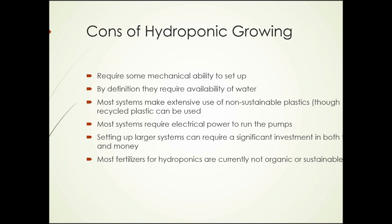What are some of the negative aspects? They do require some mechanical ability to set up beyond the simplest systems. By definition, they require the availability of water. Most systems make extensive use of non-sustainable products such as plastic, though recycled plastic could be used. Most systems require electrical power to run the pumps. Setting up larger systems can require a significant investment in both time and money. And most fertilizers for hydroponics are not currently organic or sustainable in nature.